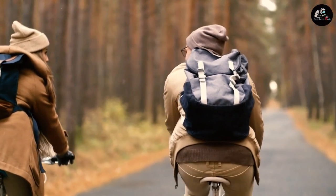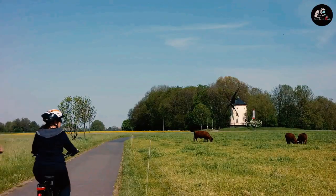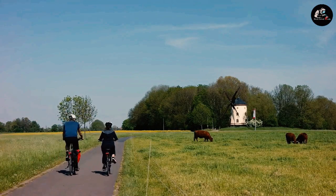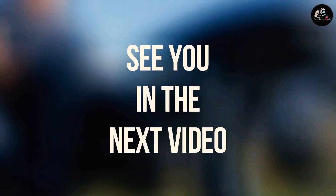Hope you enjoyed the video! Which one did you like the most? Let us know in the comments. If you haven't subscribed to my channel yet, please do so. See you in the next video.